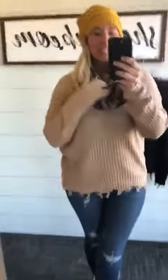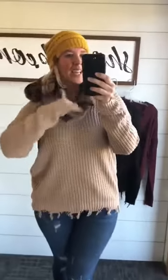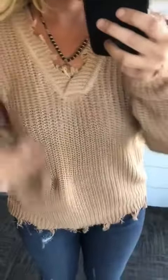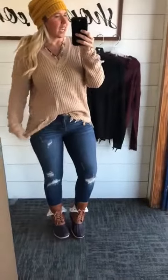I wanted to show you how I outfitted it. It also has that V-neck with the shredding, so super cute and very comfortable. If you want, you could tuck it in and have your belt showing — great colors.